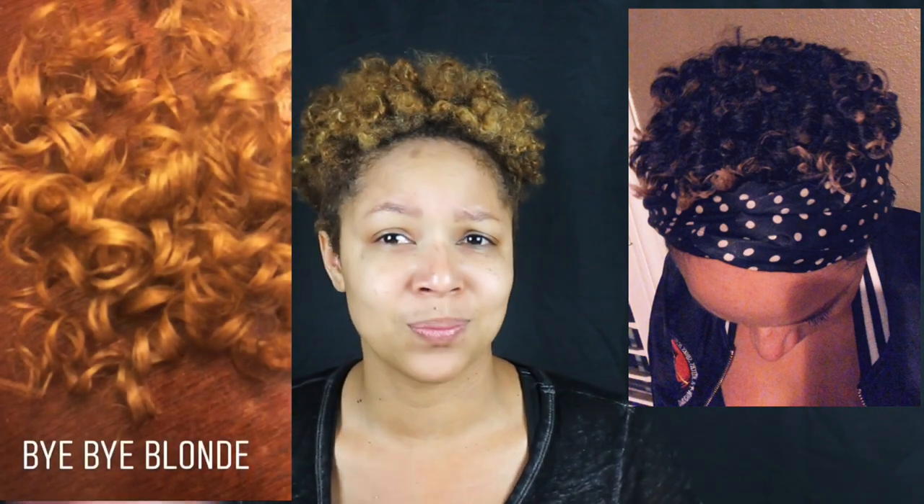Hey guys, it's Chrissy K and I'm back with my first hair video. It's been a while. If you've been following me, you know I had short hair, I was doing the whole perm thing, then I started adding color, and long story short I ended up cutting off all my hair because it was falling out. I didn't know how to take care of color, and it was just two different people working on my hair - I lost it all.